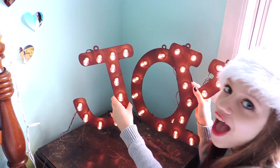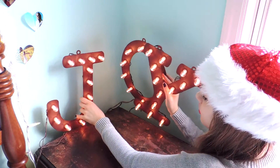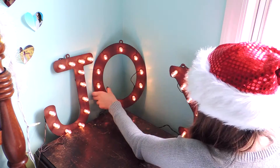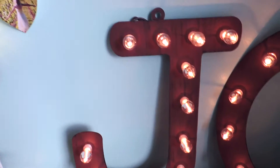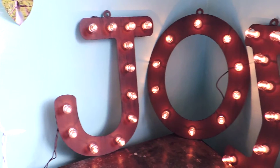The last thing I did to my room was put up this light-up joy sign which I got from Target. At night I just have the joy sign and the Christmas lights on and it's just so relaxing and cozy.